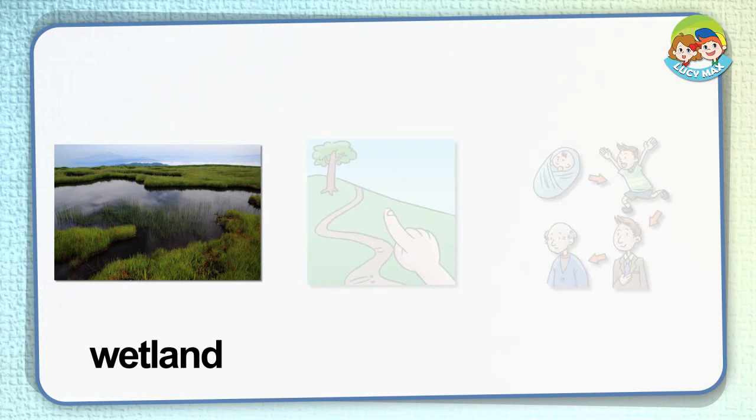Wetland. This is a wetland. It is a very wet area of land. Lots of plants grow there. Many kinds of animals, such as frogs, reptiles, and insects, live in a wetland.